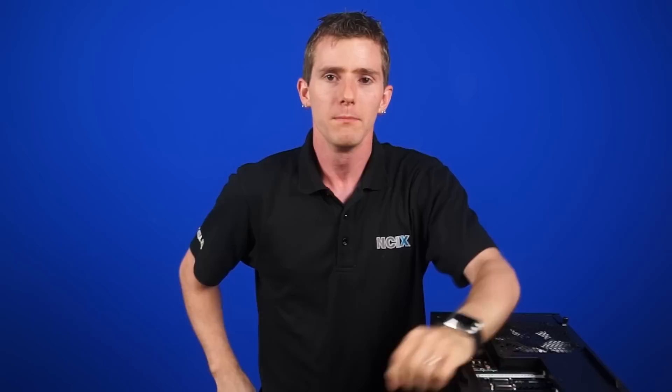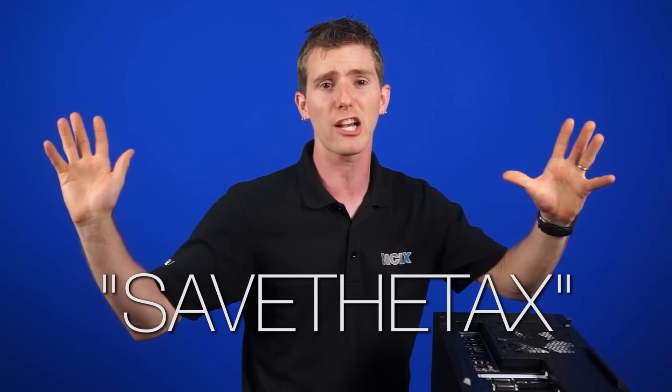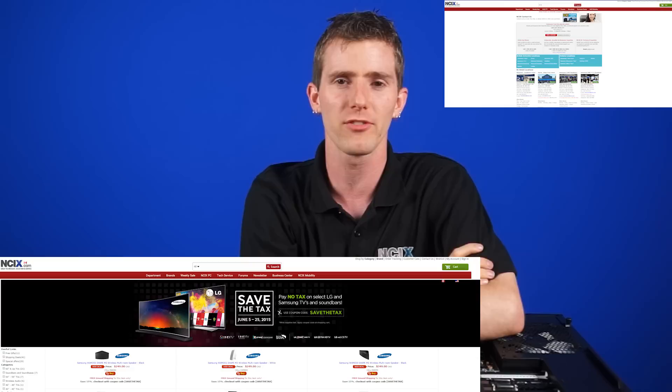NCIX is having a Save the Tax event from June 5th to 25th. Pay no tax on over 30 TVs and sound bars from LG and Samsung — that is to say, there are 30 models available, not that you have to buy over 30 TVs. If you're a customer in BC and Ontario, make sure you head to an NCIX store, because who knows, maybe there's a super secret extra discount code. If you shop online, use coupon code SAVE THE TAX. No one wants to save the tax — we want to get rid of the tax. That's a stupid code. Anyway, this stuff is going to sell out fast, so get them before they're gone. Click the link to see a full list of applicable products and a list of NCIX stores.